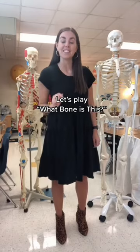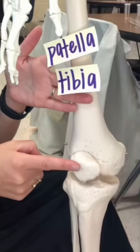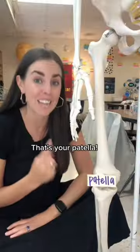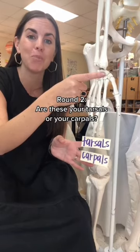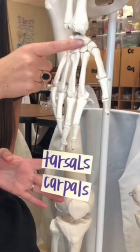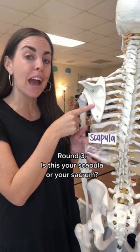Let's play what bone is this? Round one: is this your patella or your tibia? That's your patella. Round two: are these your tarsals or your carpals? Carpals baby. And round three: is this your scapula or your sacrum? That's your scapula.